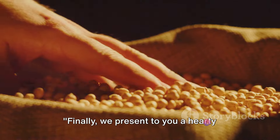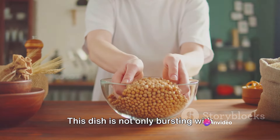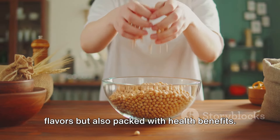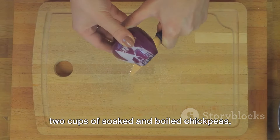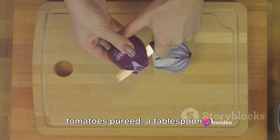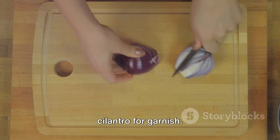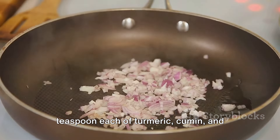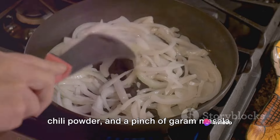Next, we present a hearty chickpea curry, a great source of protein and dietary fiber. This dish is not only bursting with flavors but also packed with health benefits. To make this savory curry, you'll need two cups of soaked and boiled chickpeas, one large finely chopped onion, two tomatoes pureed, a tablespoon of ginger garlic paste, and fresh cilantro for garnish. For the spices, gather a teaspoon each of turmeric, cumin, and coriander powder, half a teaspoon of red chili powder, and a pinch of garam masala.